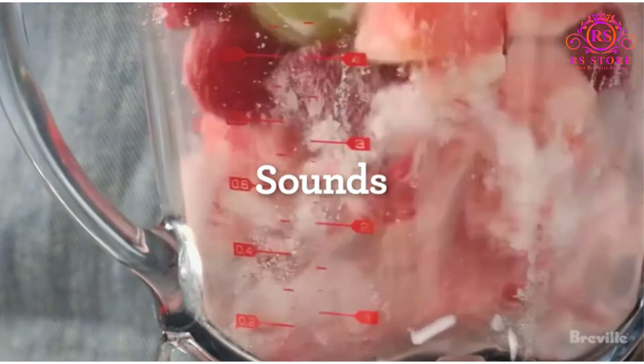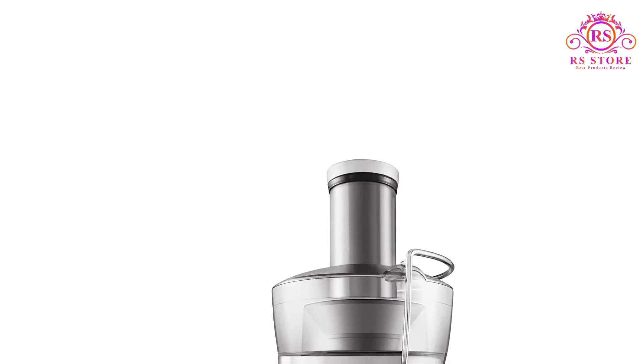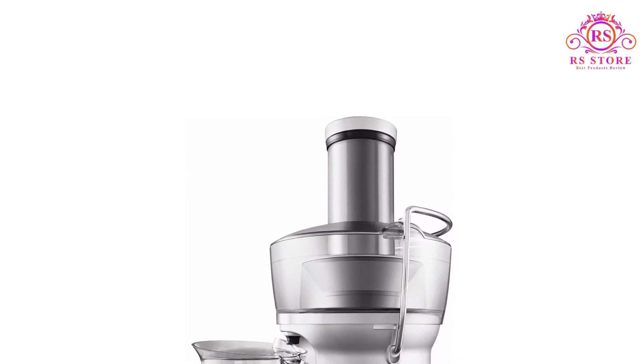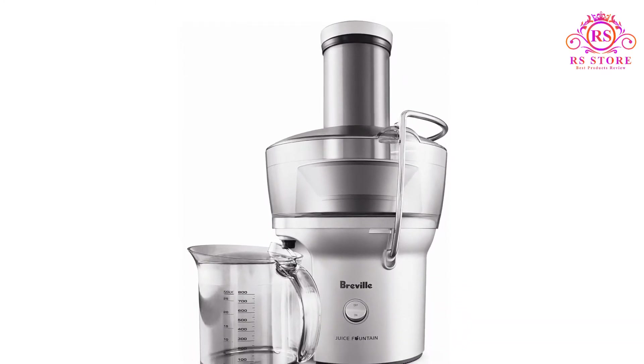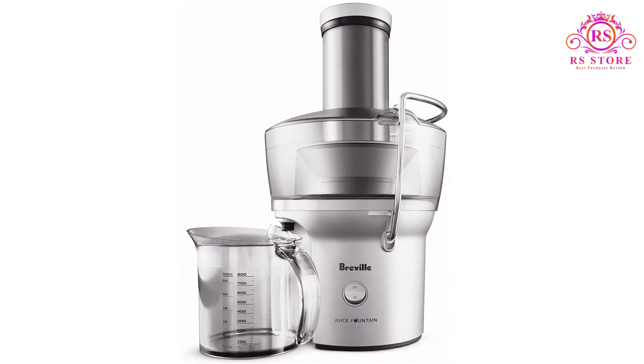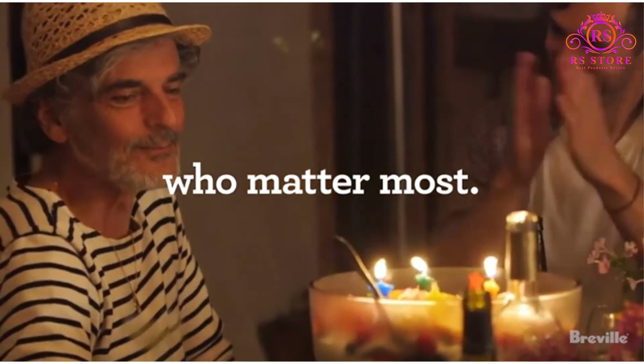True to its name as a fast juicer, the machine is designed for people who don't have much time to spend. With a 3-inch mouth that would swallow a whole large carrot, there's very little prepping you have to do. I do cut my apples and carrots into halves and quarters so it's easier on the machine, but technically you can just throw a whole apple in and the beast will take care of it.